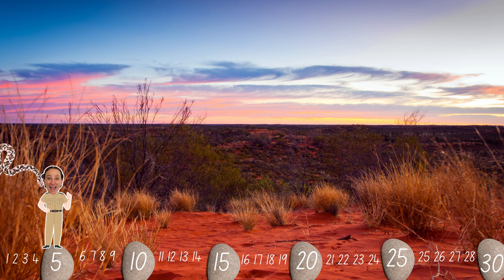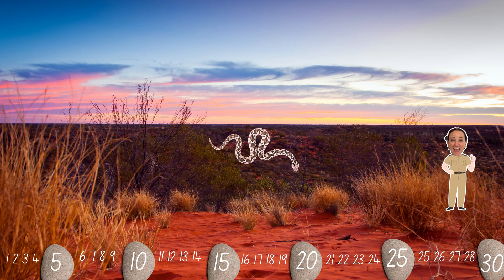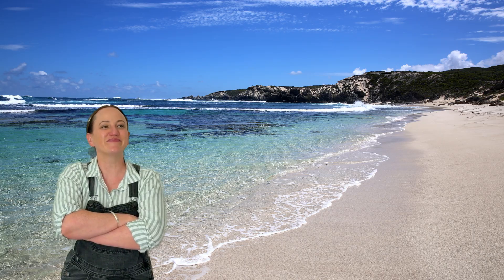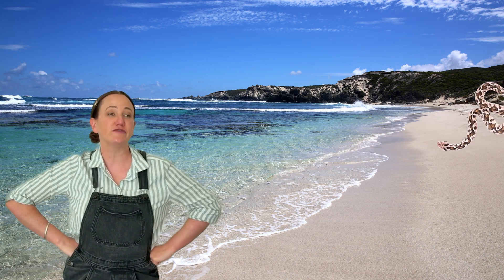Ah! Now there's a slippery snake chasing us! We better skip in larger numbers to get away faster. Let's skip count in fives this time! 5, 10, 15, 20, 25, 30. Better luck next time, snake! Skip counting made us too fast for you!